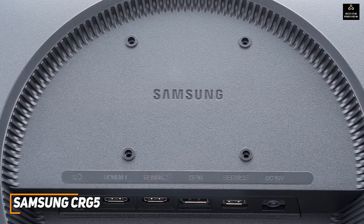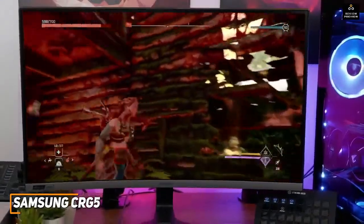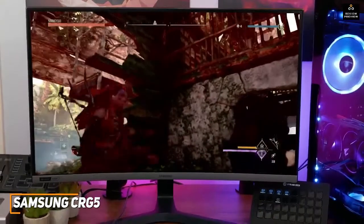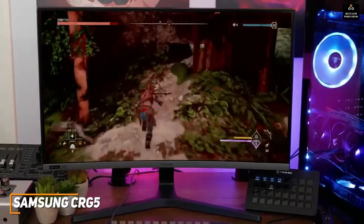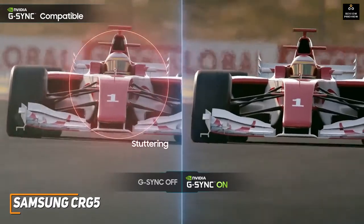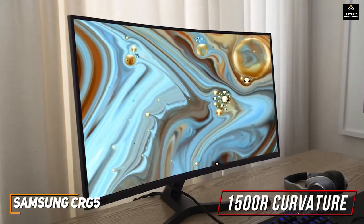On the back it has two HDMI 2.0 inputs, a DisplayPort 1.2 input, and a headphone jack. The on-screen display is useful and comes with several image-enhancing features including color equalizers, multiple overdrive levels to reduce stuttering, a low input lag option, multiple preset viewing modes, and customizable settings. It's also G-Sync compatible to reduce screen tearing or ghosting.